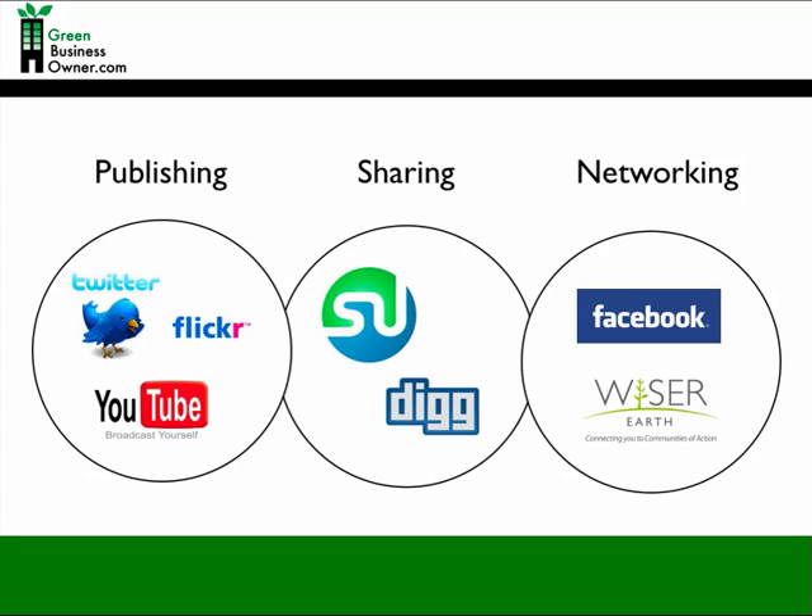Publishing sites are websites like Twitter, YouTube, Flickr, and Facebook to some extent, that allow your business to publish material such as news feeds, photos, and videos, and also allow your customers to publish their own material onto your site or comment on your feeds. Sharing sites such as Digg, StumbleUpon, and Delicious allow you or your customers to promote other people's work such as articles, blogs, and news feeds. This is a great way for your company to monitor what is being said about your business and learn about what your customers want.